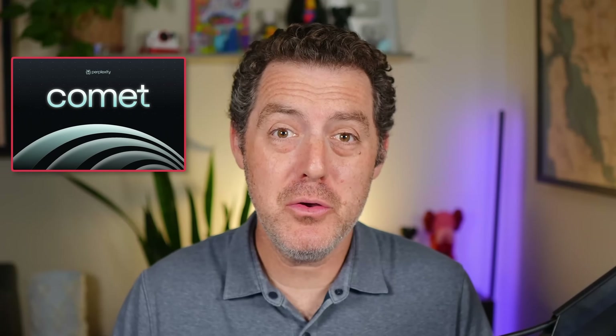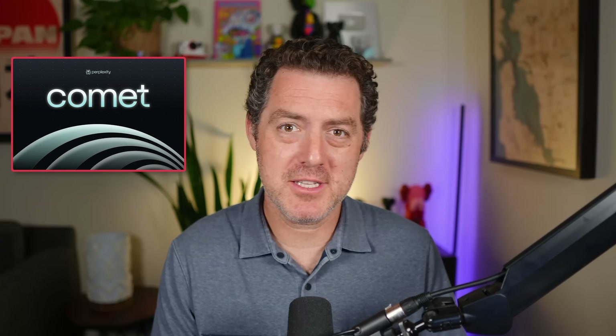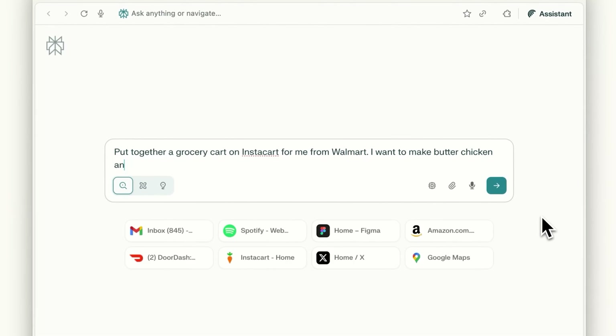I got early access to Comet, the new AI-first browser by Perplexity. And by the time you're watching this video, you should be able to download it. But I want to give you my first impressions of it since I've been testing it.